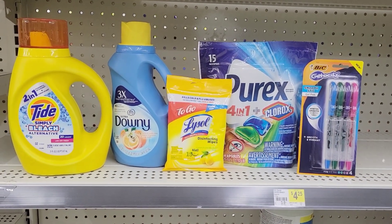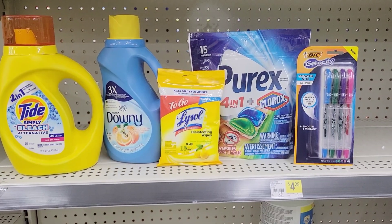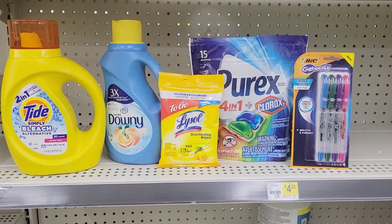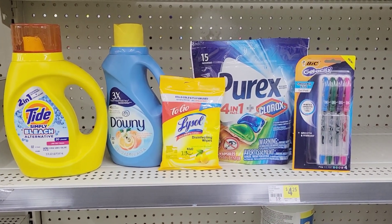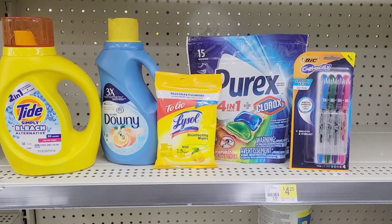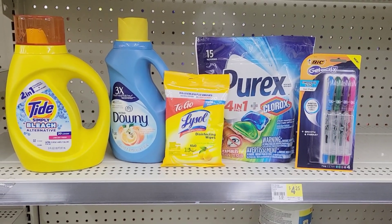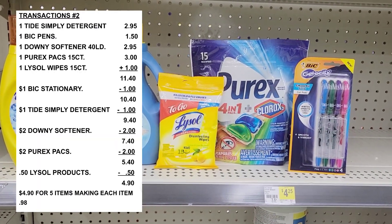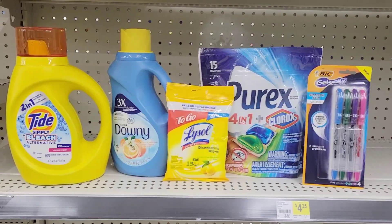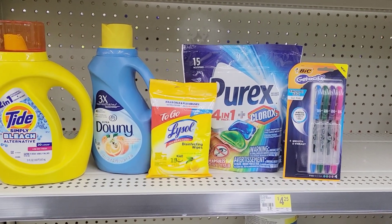The Biggins coupon does expire on Monday, so this video might be up on Monday — just a heads up. But you don't need it if you don't want it; it's still a great freebie or cheapie to grab. After all coupons are applied, I think my total is going to be around five dollars and five cents for all these items. The correct calculation will be shown on screen.